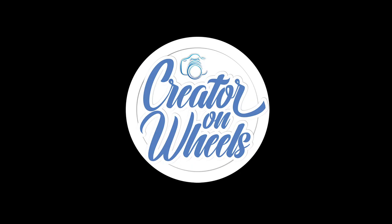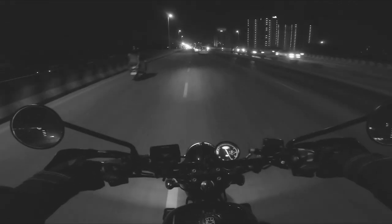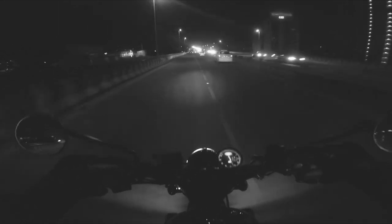If you go to Jawa Motorcycles' website, you see two versions of Jawa 42. Welcome back to Creator on Wheels. Today is 12th February 2021, which is a palindromic date — 12-02-2021. On this special date, Jawa Motorcycles decided to launch an updated version of the Jawa 42, aptly called Jawa 42 2.1.